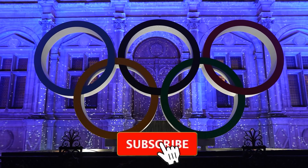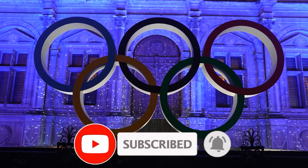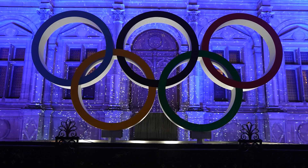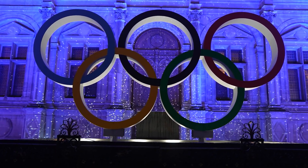Thank you so much for watching. If you subscribe, I'll be glad as I took a lot of time to create this content. If you want me to make more videos about anything, let me know in the comment section below and leave your thoughts as well. I'm open to criticism. Have a great day.